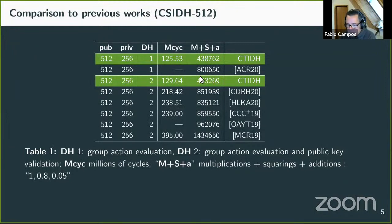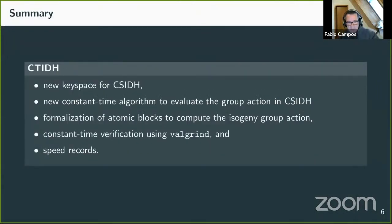The clock cycle results were achieved without any optimization of the underlying arithmetic. To sum up: C-Tide defines a new key space for CSIDH based on batching, and introduces a new constant-time algorithm for evaluating the group action using the Matryoshka doll property and other ideas. We also formalize the definition of atomic blocks, verify the constant-time claims using Valgrind, and achieve significant speedups compared to previous works.